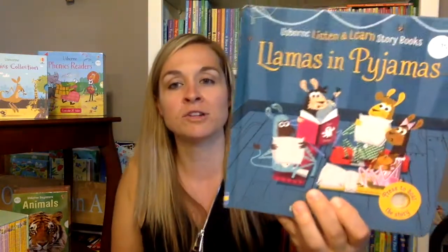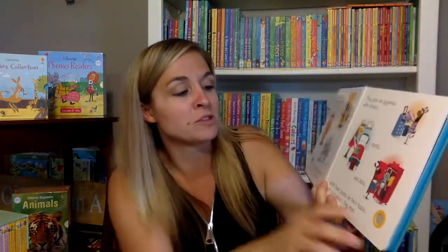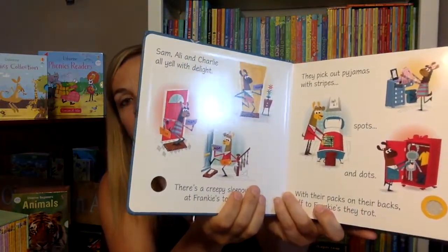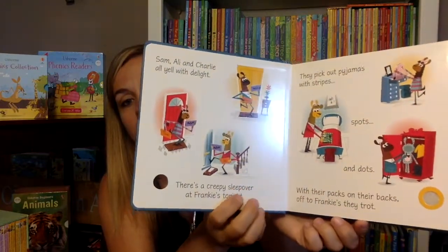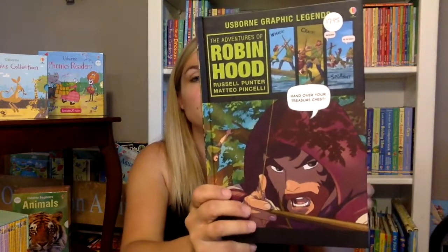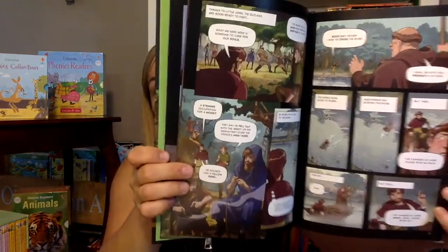Osborne also just came out with some listen and learn stories, where you can just push the button and have the story read to you. That's really great for kids who are learning to read because they can follow along with the words. Osborne also has a really great series of graphic legends — there's Robin Hood, and 'Hounds of Baskerville' is a popular one.